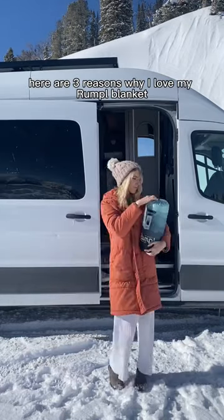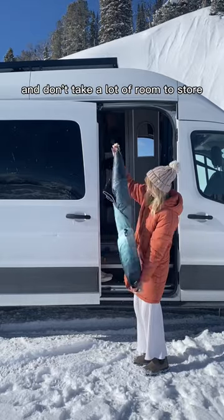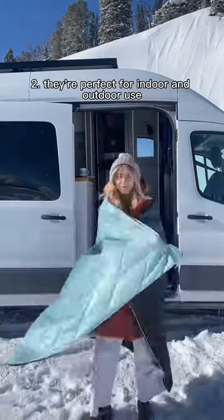Here are three reasons why I love my Rumpel blanket. Number one, they're the perfect adventure blanket — they pack down easily and don't take a lot of room to store. Number two, they're perfect for indoor and outdoor use.